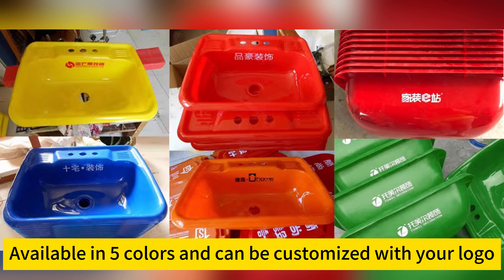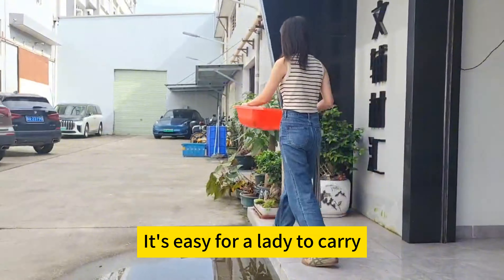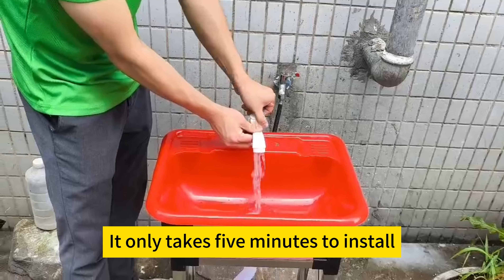Available in 5 colors and can be customized with your logo. Light and portable — it's easy for a lady to carry. Easy to install; it only takes 5 minutes to install.